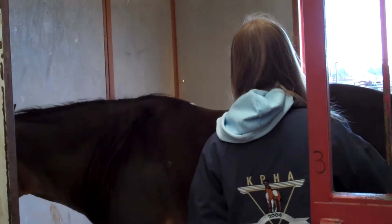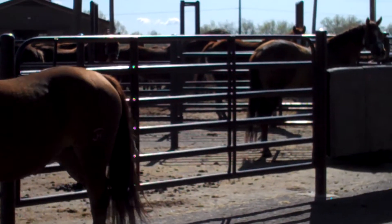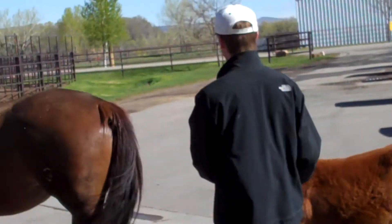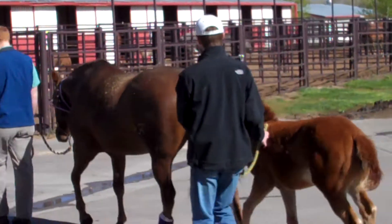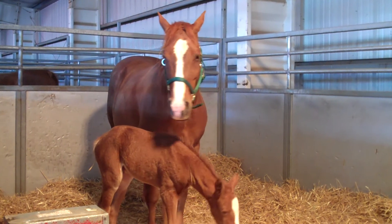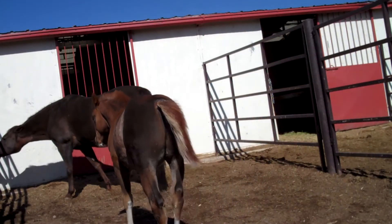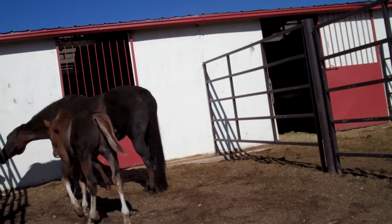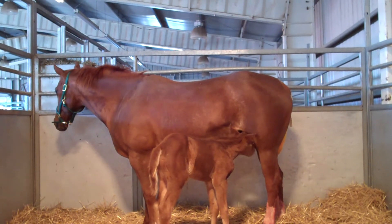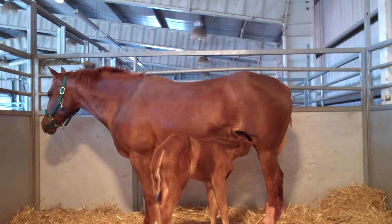We have about 90 to 100 students a year take a class in foaling management. These are a combination of equine sciences students and veterinary students. They learn techniques of evaluating the late-term pregnant mare, they understand the foaling process, what can go wrong during foaling. They attend the foalings, attend the newborn foal, learn about proper foal care, and also learn about problems of the newborn foal and how to manage them.